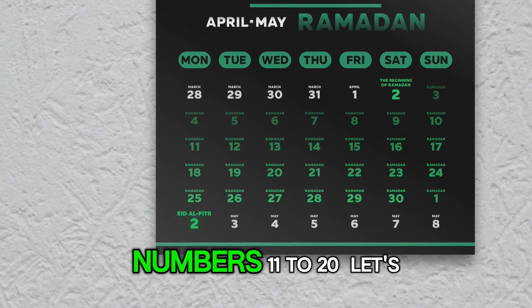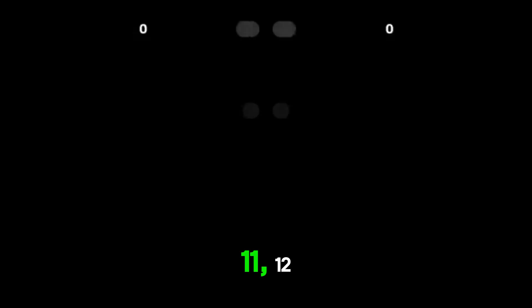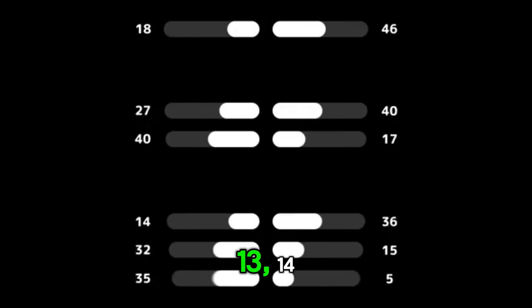Now it's time to say numbers 11 to 20. Let's do it together. 11, 12, 13, 14, 15, 16, 17, 18, 19, 20.